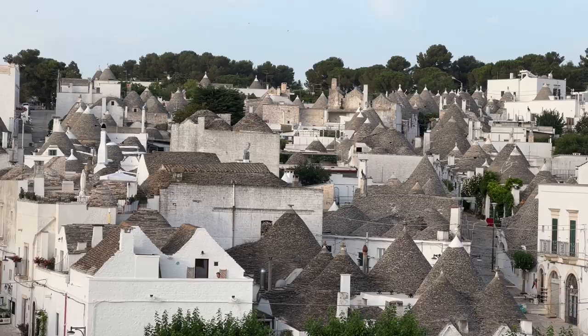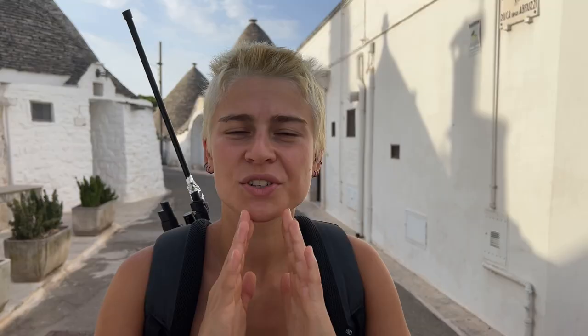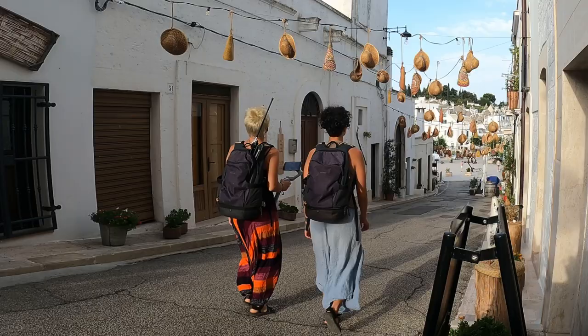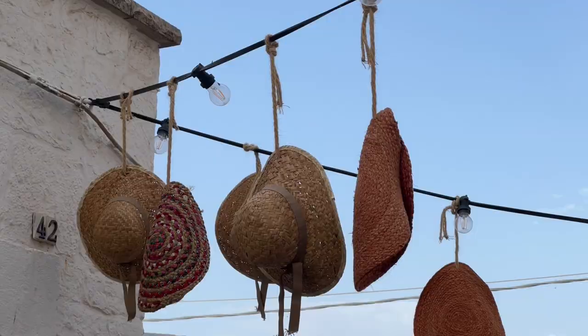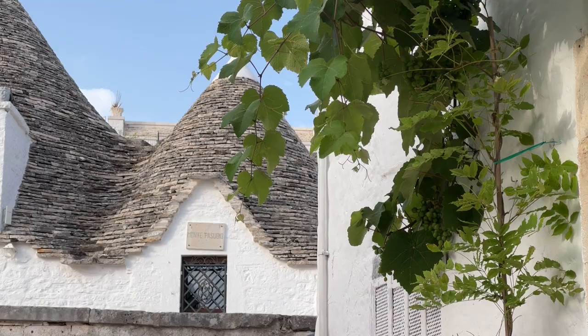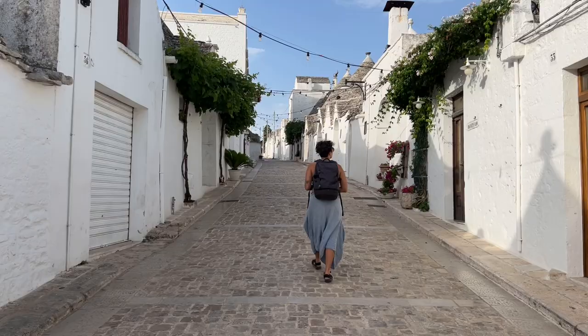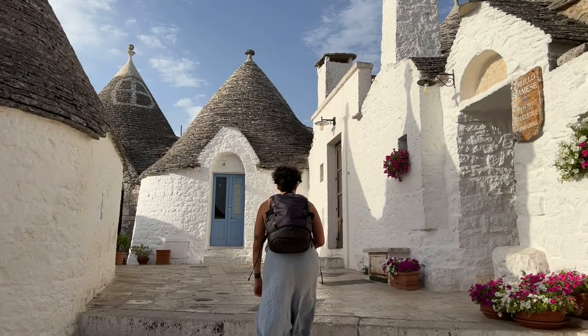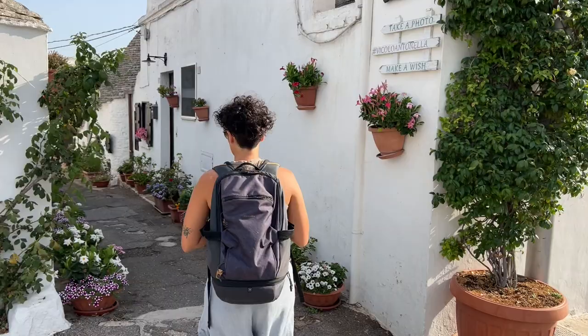This is the Trulli — these are the Trulli — in Puglia. In Alberobello there are 1,500 trulli and the oldest were built in the 14th century. Some of the trulli are so big that they have even two floors. All the trulli are UNESCO World Heritage. There is even a church in the shape of a trullo.